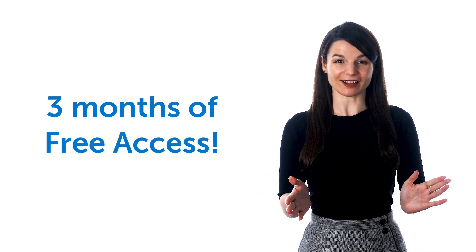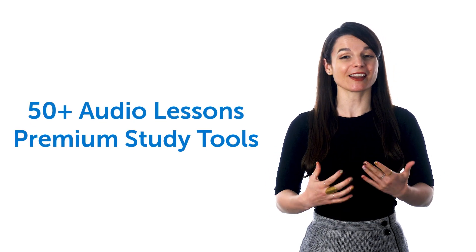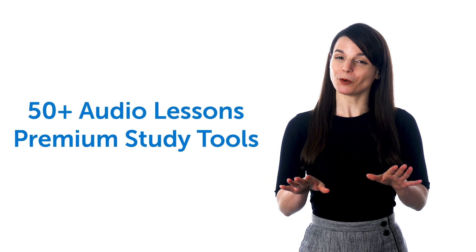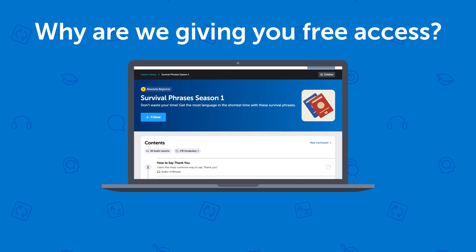And good news! We're giving away three months of free access to our Absolute Beginner course, with over 50 audio lessons and premium study tools, but only for the next few days. Why are we giving you free access? Simple. This is a special course focused only on speaking.